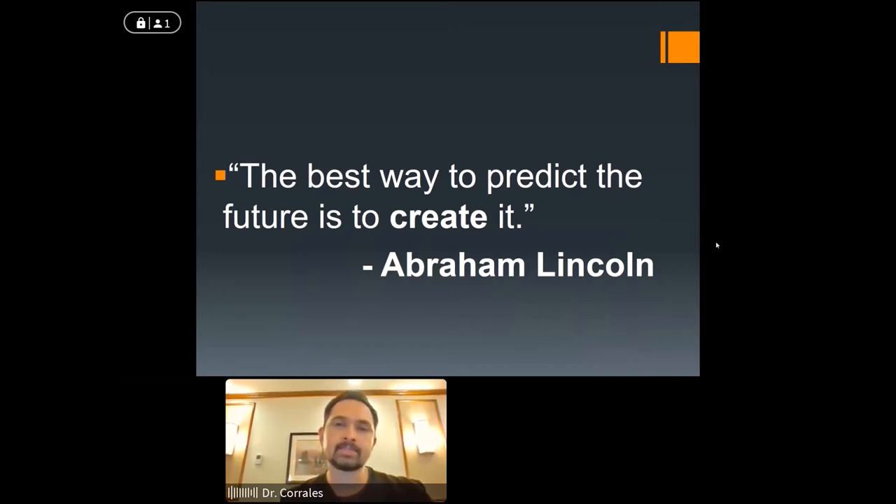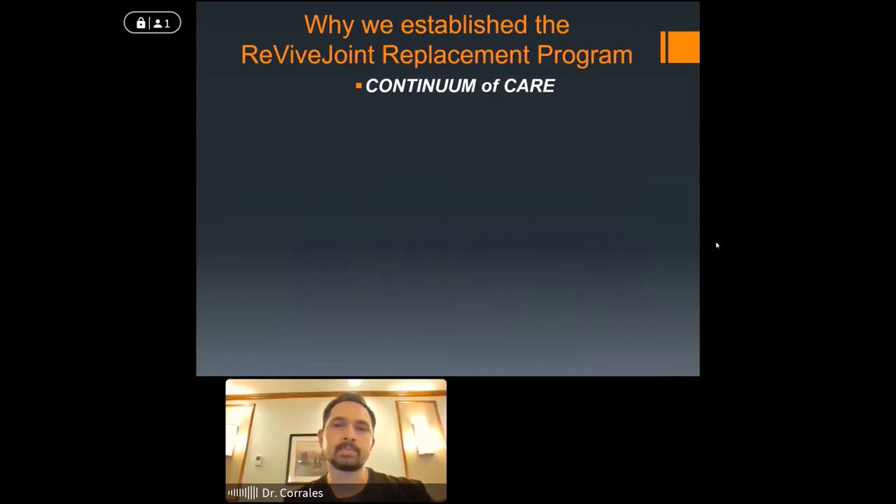Those things don't happen by accident — you have to be actively involved to create such a program, and we're really proud of what we've done. We work with outstanding people. What we want to offer patients is not just the surgery, but a continuum of care — preoperative evaluation, making sure they're safe for surgery, empowering the patient to understand what's going to happen, a high level of surgical technique, and postoperatively a rapid recovery and a lot of support. This is a big event in someone's life.